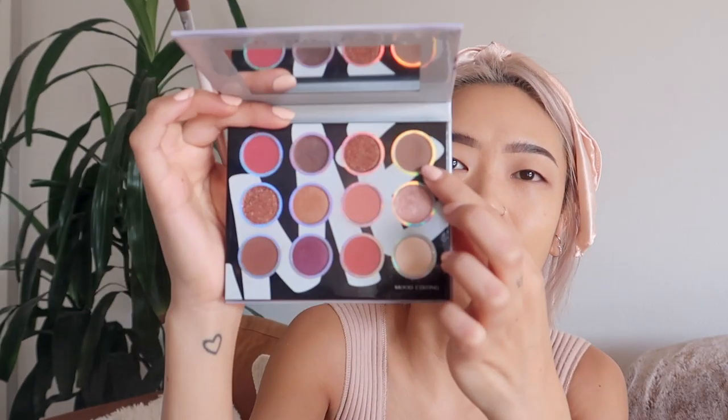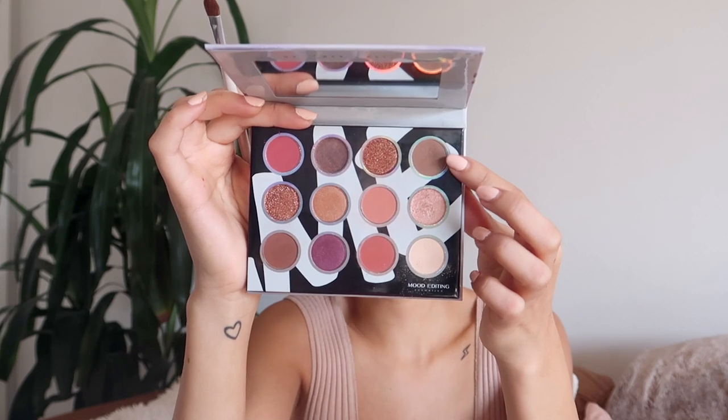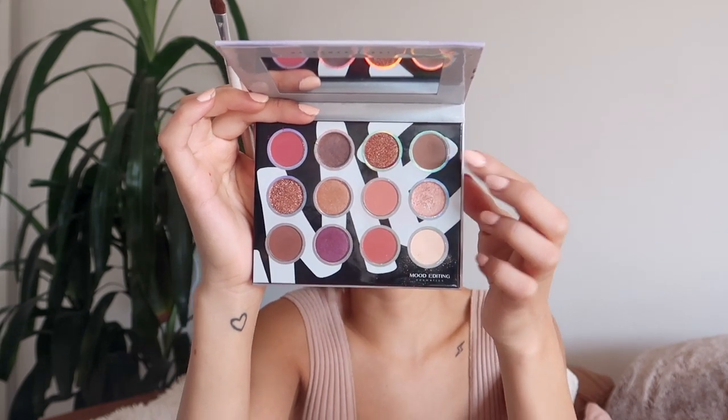Next I'm going to take this top shade — it's a mauve-y color called Jays. These are all named after Greek goddesses and planets, so they have really unique names. I'm going to apply that all over the lid and avoid the inner corner a little bit, because that's where the blue is going to go.